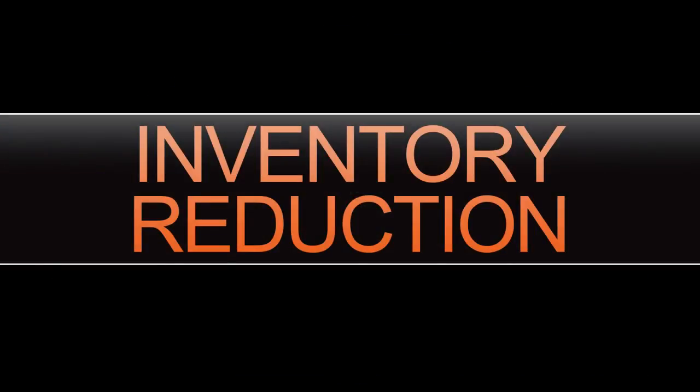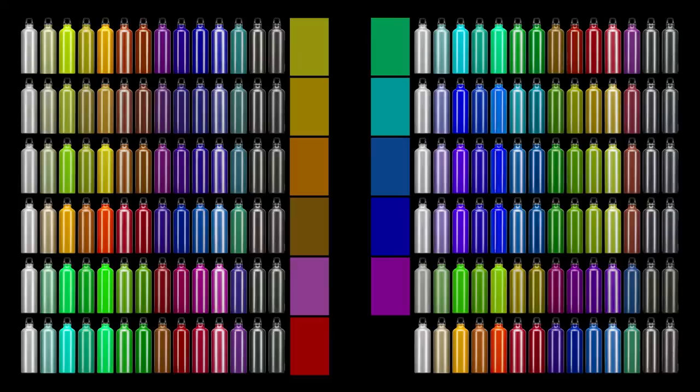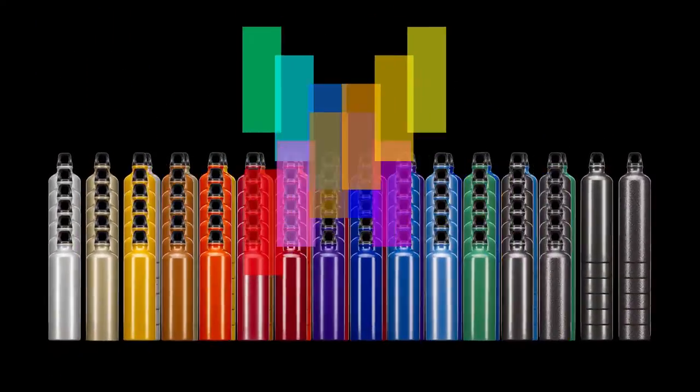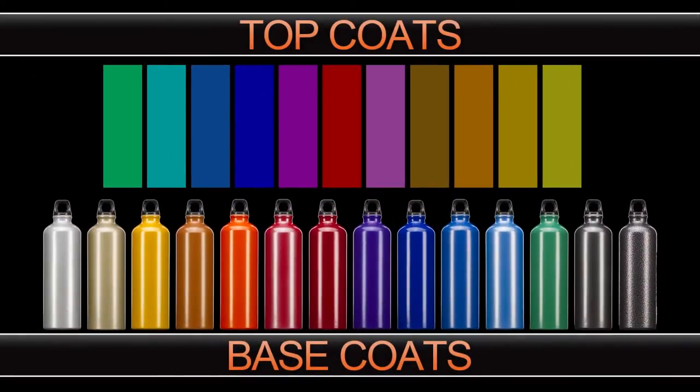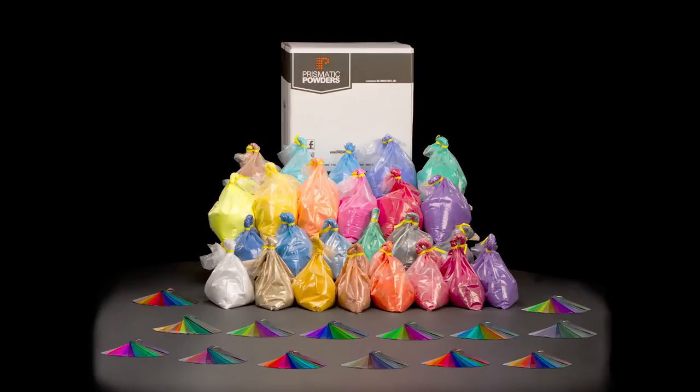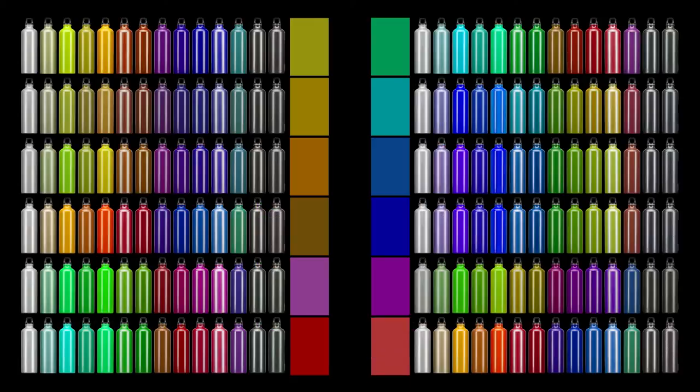These kits can help you reduce your inventory. For example, you're showing your customers that you have 179 colors in stock ready to shoot today, but in reality you're only stocking 25 powders. Once you have the master kit in stock, you can continue to grow your kit by adding new Prismatic top coats. For every new top coat you add, you're in essence creating 15 new colors for your offering.